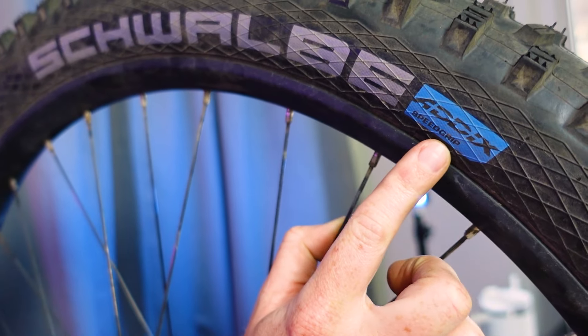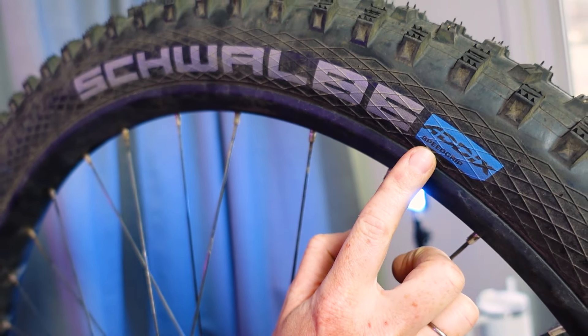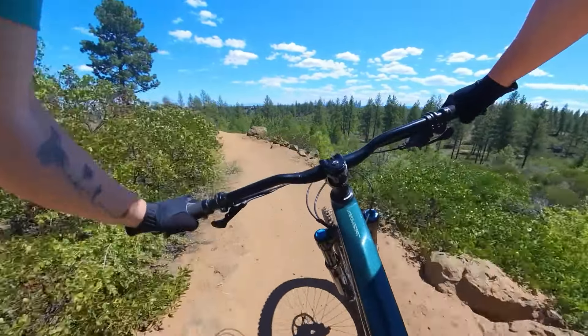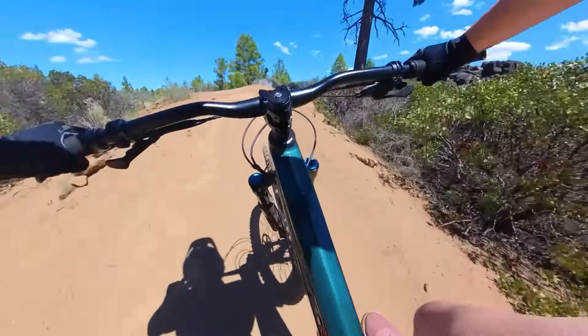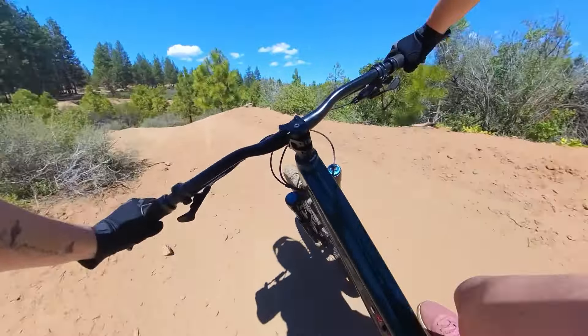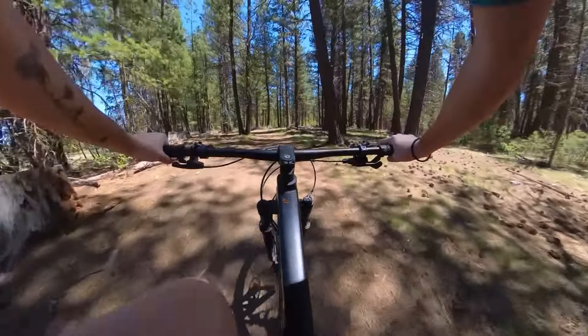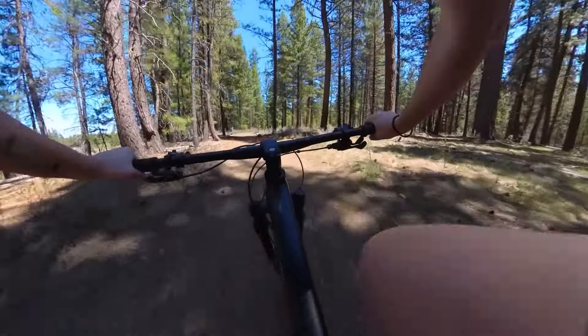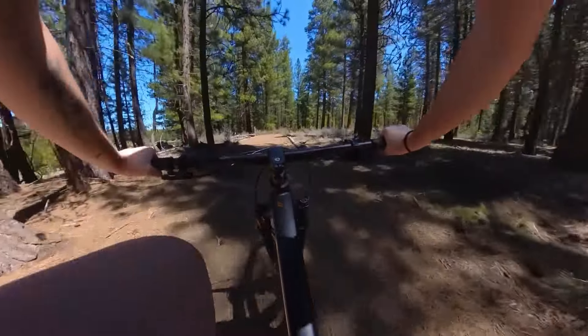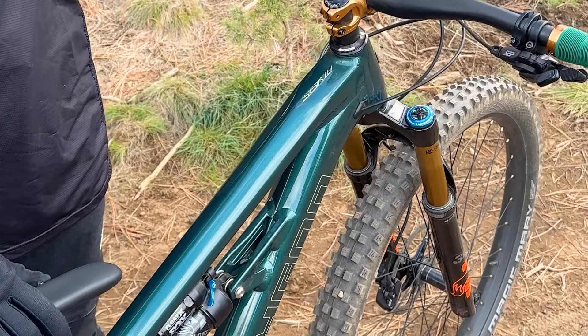The third and final bit of terminology we need to cover before we move on to tread pattern is the tire compound, which essentially is how soft or hard the rubber is. The softer the rubber, the more grip you'll have, but the slower it will roll and the faster it will wear. As you might imagine, the opposite is true of harder compounds — they have less rolling resistance and wear slowly, but have less grip. To maximize on the benefits of each, many tires will utilize two or more rubber compounds.